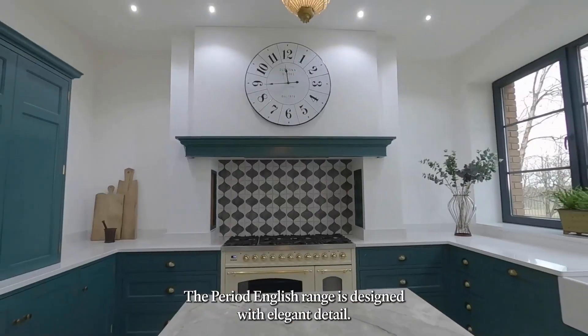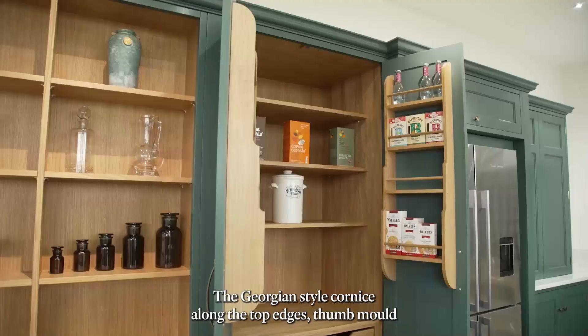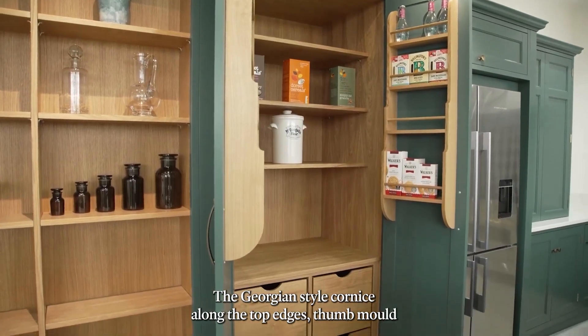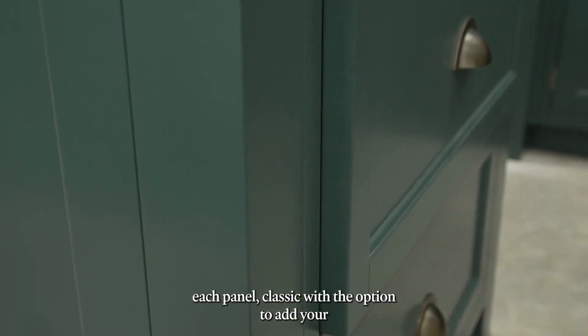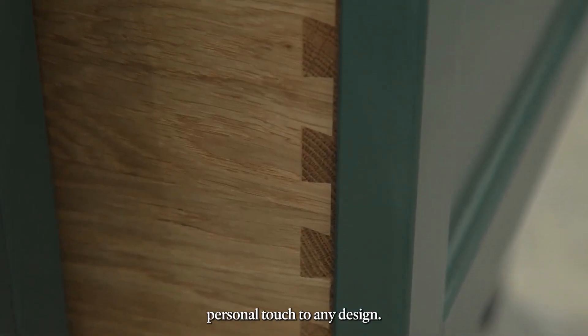The period English range is designed with elegant detail. A Georgian style cornice along the top edges, thumb moulds around each panel. Classic, with the option to add your personal touch to any design.